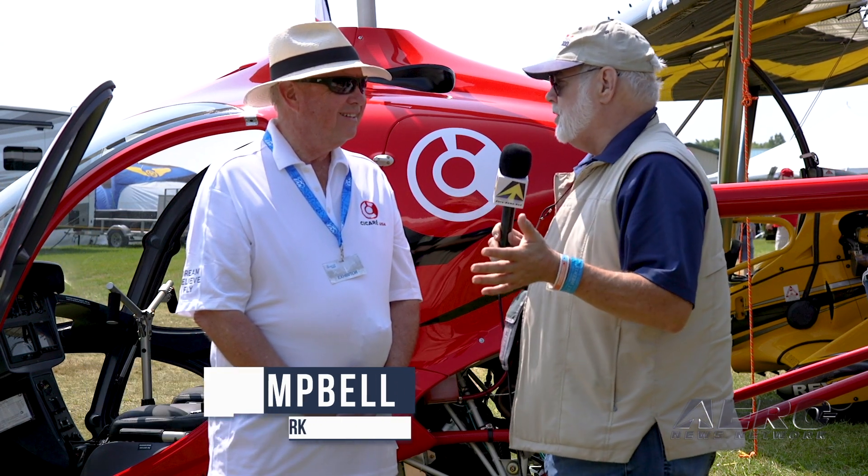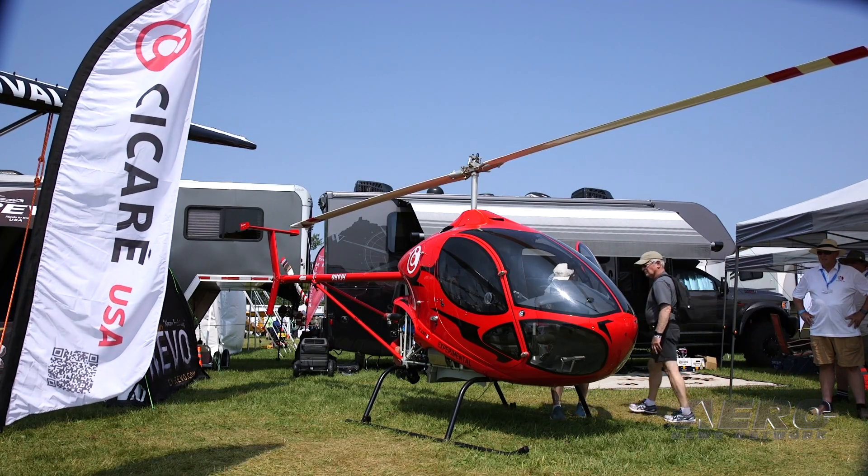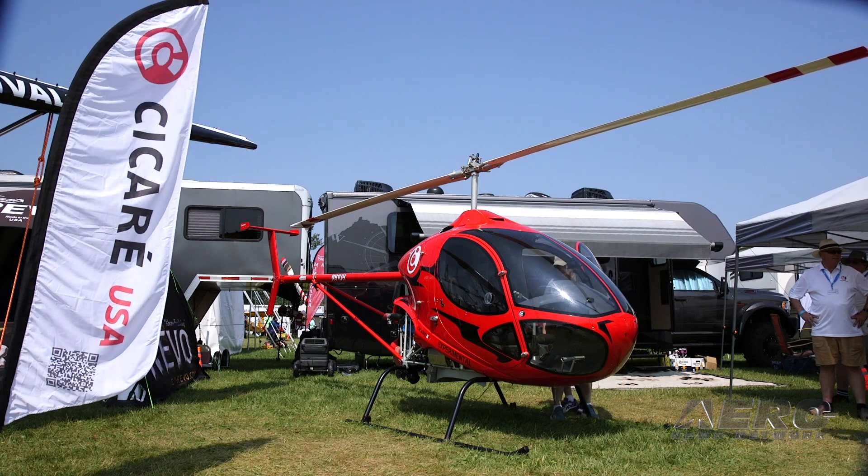Keith, we're coming down to the end of Oshkosh and we're saving some of the best for last. I have been following all of this, all the way back to working with Augusto decades ago at this stage of the game. And it's been fun to watch this company mature, develop new products, and some really innovative stuff as well.